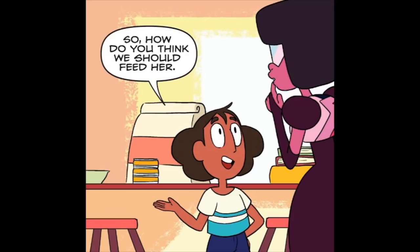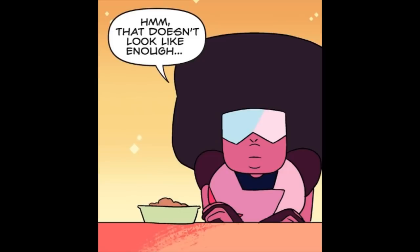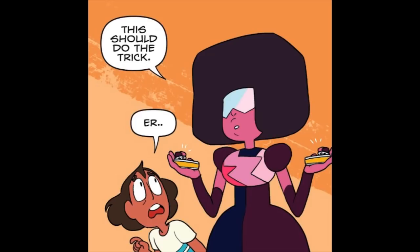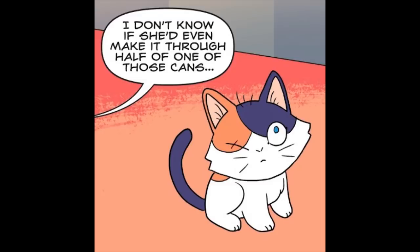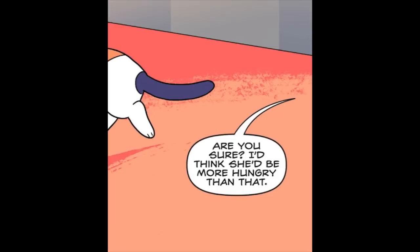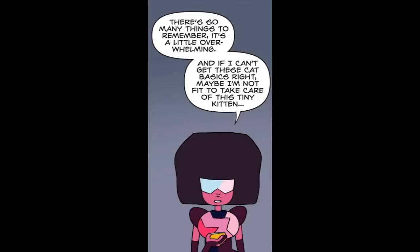So how do you think we should feed her? Well, she's probably worked up an appetite. That doesn't look like enough. This should do the trick. That's way too much for her — I don't know if she'd even make it through half of one of those cans. Are you sure? I'd think she'd be more hungry than that. You're right. I'm sorry. I'm just concerned. There's so many things to remember. It's a little overwhelming. And if I can't get these cat basics right, maybe I'm not fit to take care of this tiny kitten.